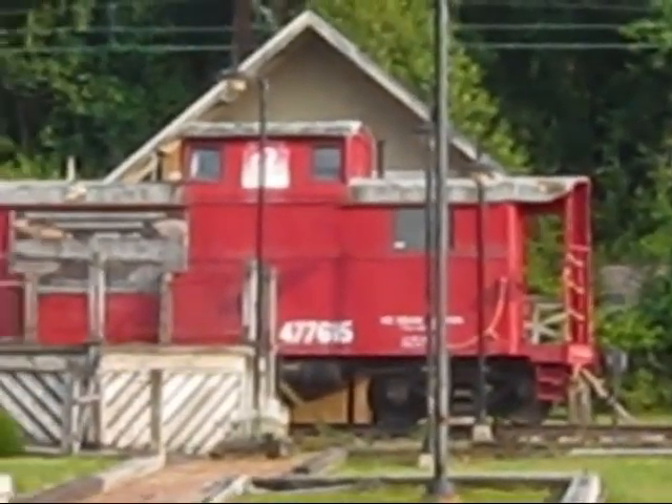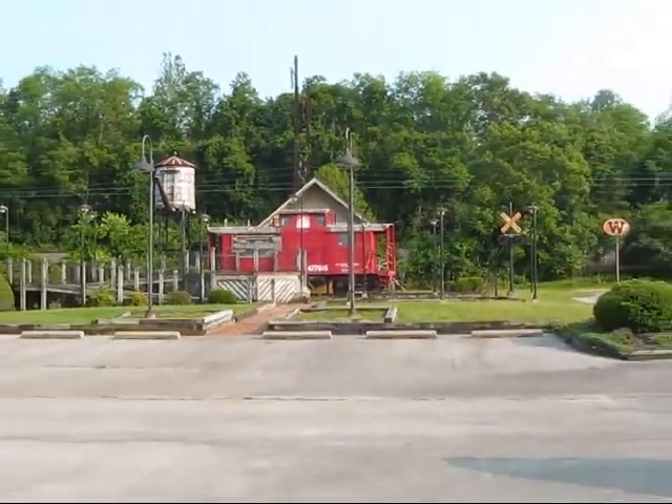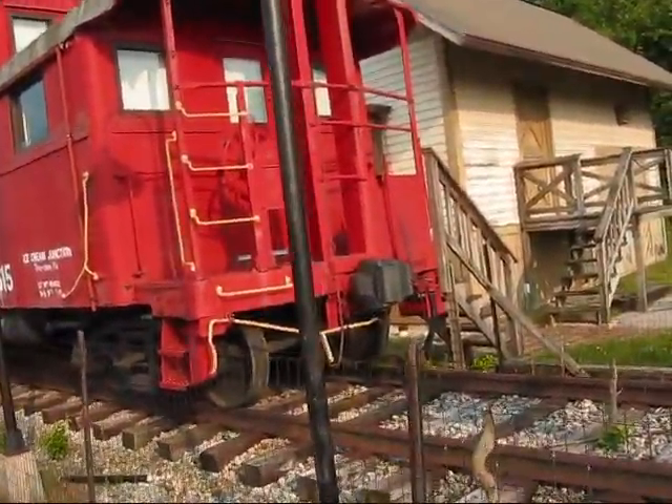I think I can get a better view of it. But I'm going to take some pictures of it now, so I'll see you guys later, alright? Peace y'all. This is some up close shots of the caboose.